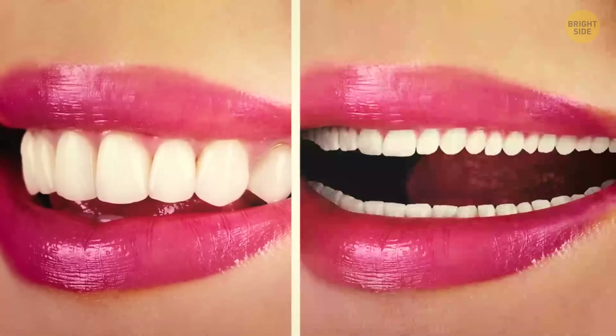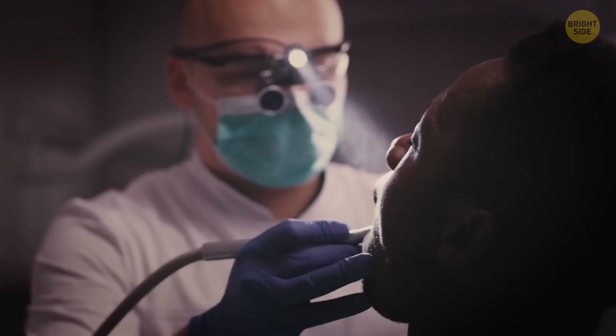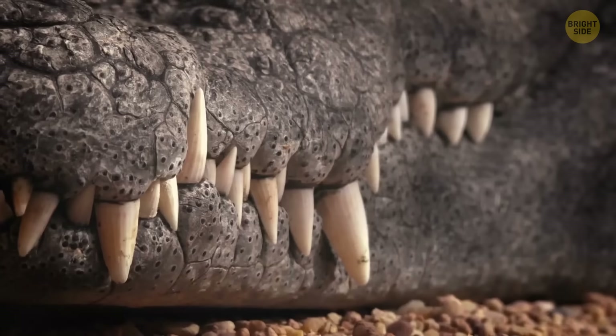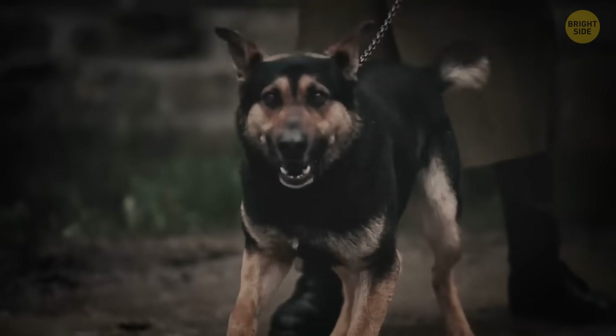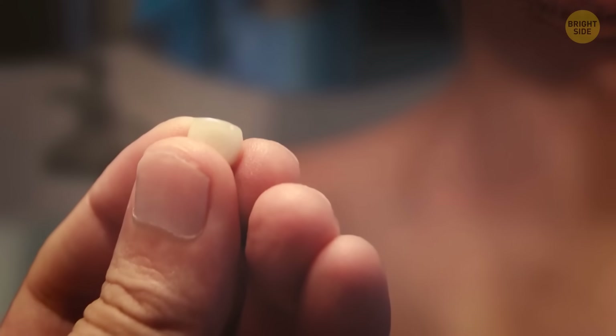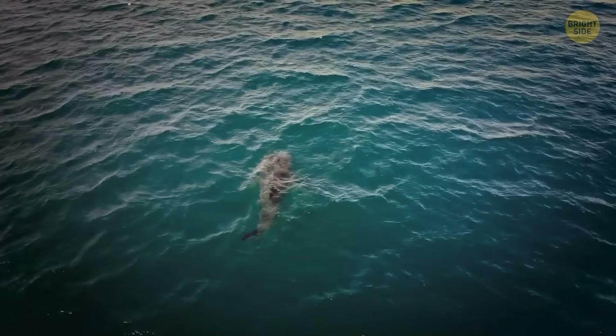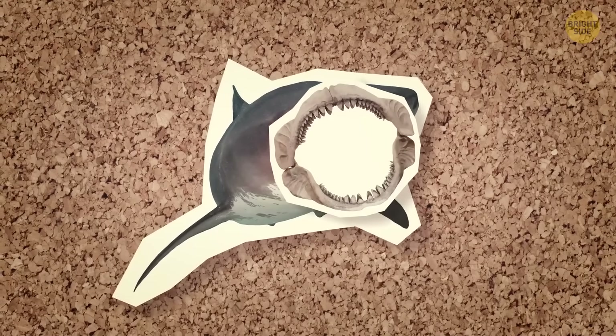Human teeth are also far from perfect. People spend so much money on preserving them, yet no other animal has to visit a dentist like we do. Once our teeth are permanently damaged or fall out, we can't grow new ones. Sharks are the opposite — they have an endless supply of teeth. In some shark species, a new set of teeth develops every two weeks.